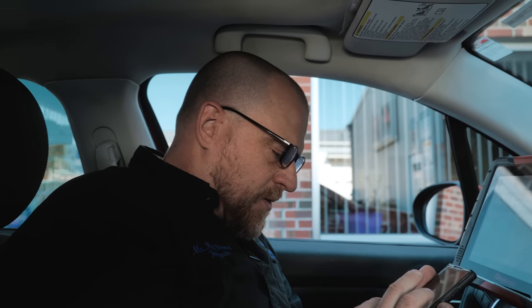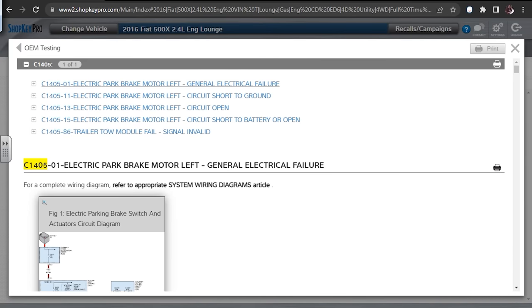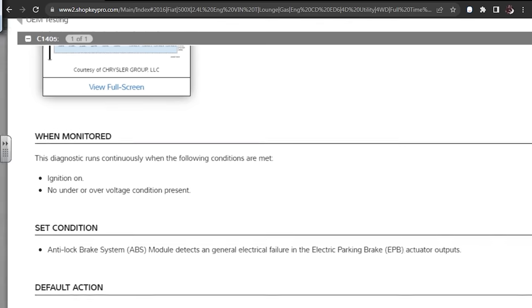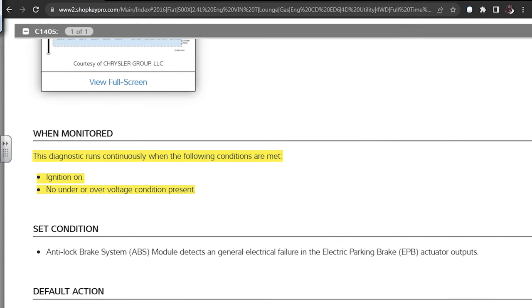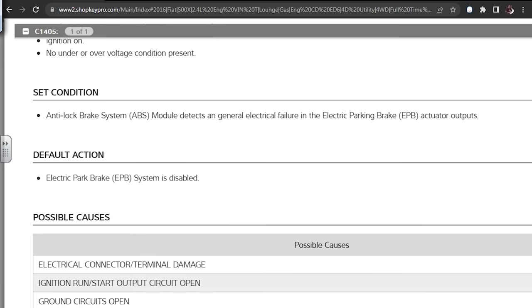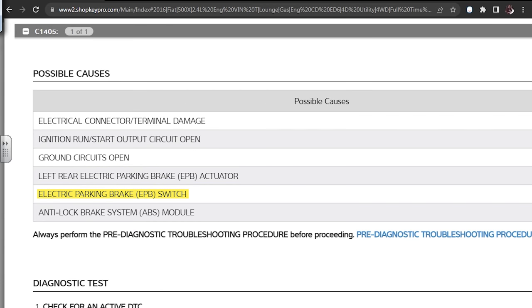We're going to look up the other code — C140501. There were multiple C1405s, but the 01 designation gives us a starting point. Diagnostic runs continuously, ignition on, no under or over voltage present. The ABS detects a general electrical failure in the parking brake actuator outputs, electronic parking brake system is disabled. Possible causes: electrical connector terminal damage, ignition run/start output circuit open, ground circuits open, left rear electric parking brake actuator, electric parking brake switch, anti-lock brake system module.